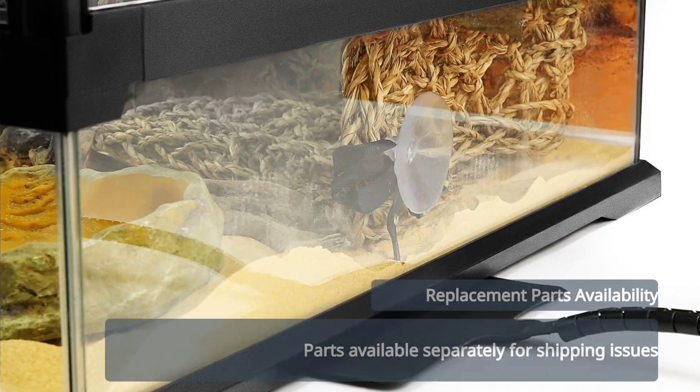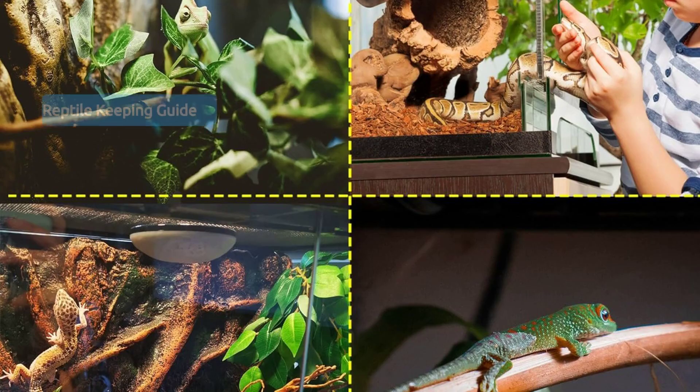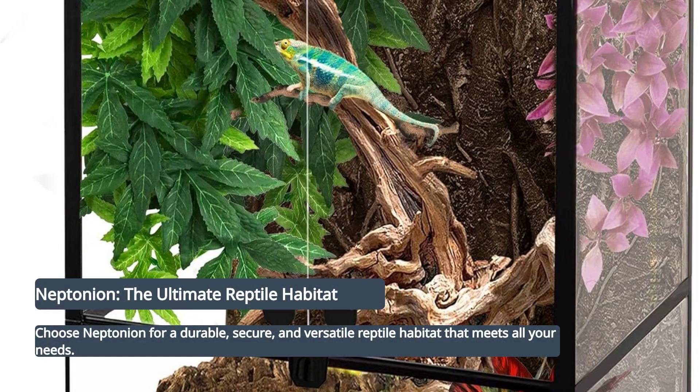Replacement parts are available separately for any issues during shipping. Ideal for both beginners and experienced reptile keepers. Choose Neptunian for a durable, secure, and versatile reptile habitat.